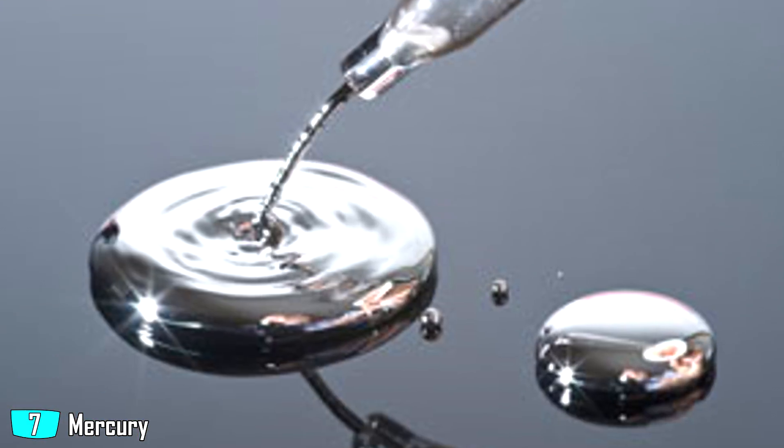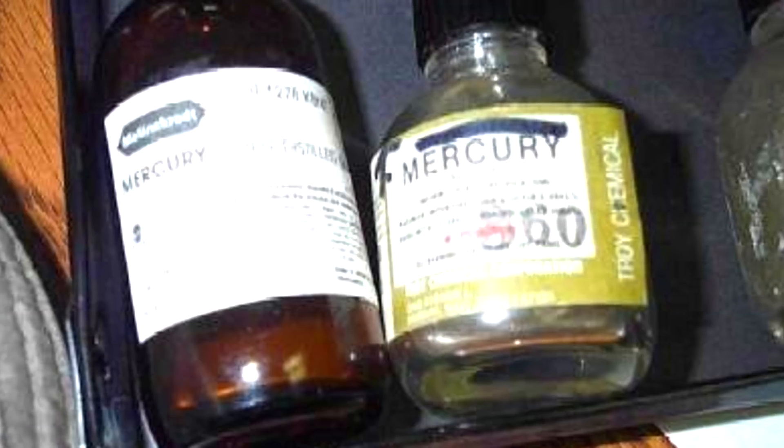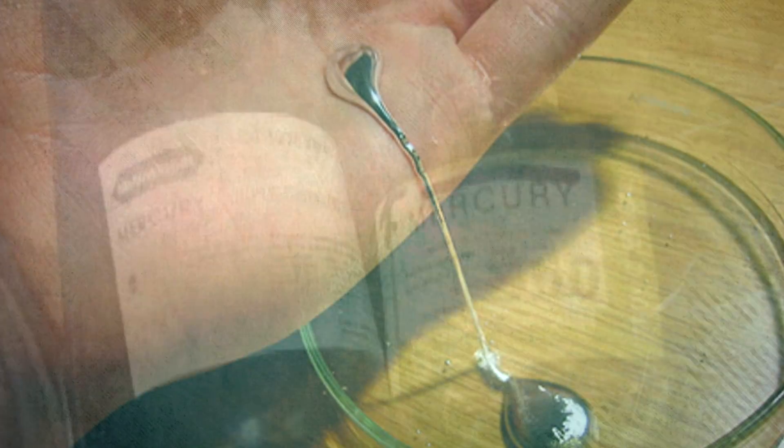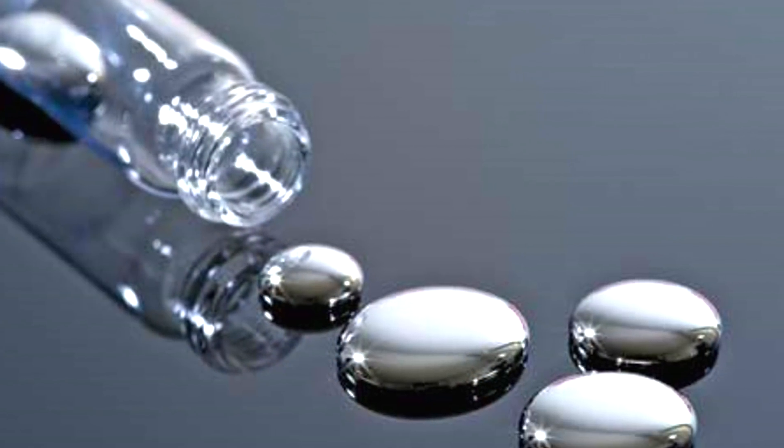Mercury — $3,400 per gallon. Mercury is commonly known as Quicksilver and it's mostly used in things like fluorescent lamps and electronics, and it used to be used in medicine. It's the only metal in the world that stays in a liquid state at room temperature. But why is it so expensive? Well, it's simply because it's not that easy to locate deposits, and then it's a lengthy process to extract and process it.